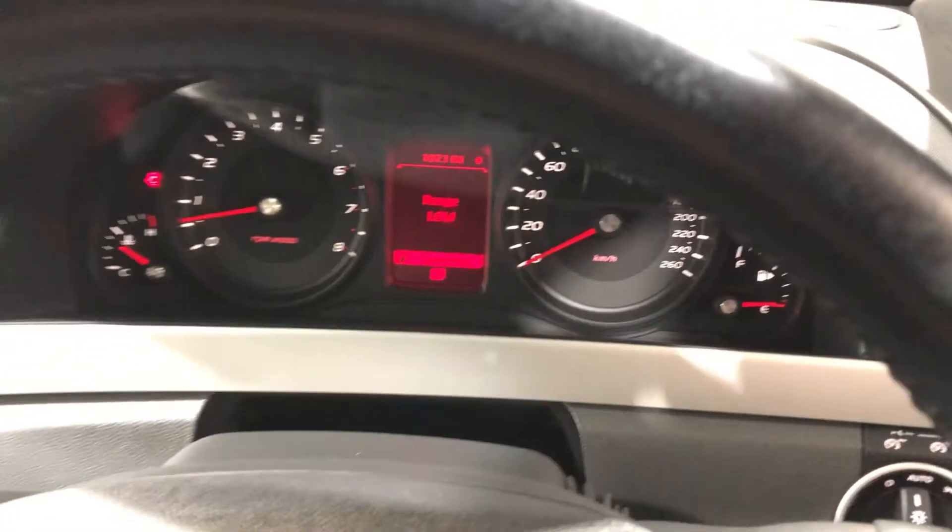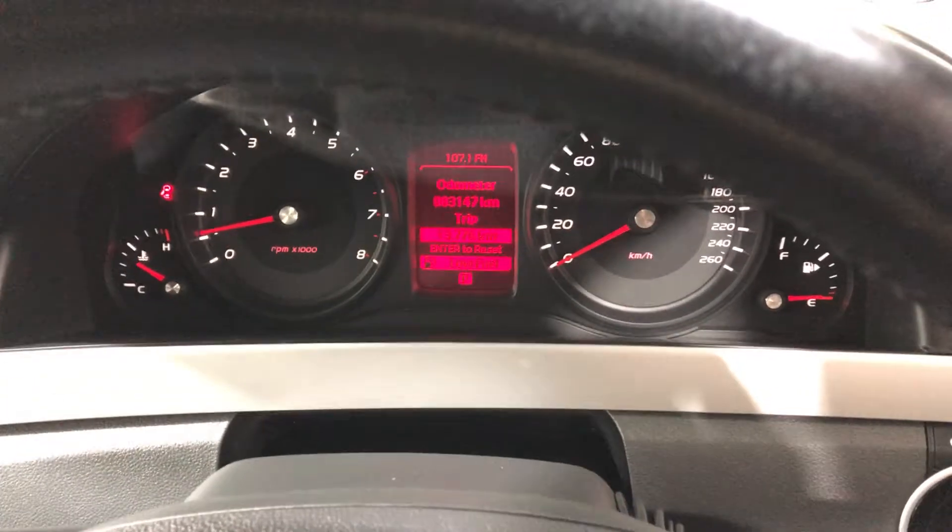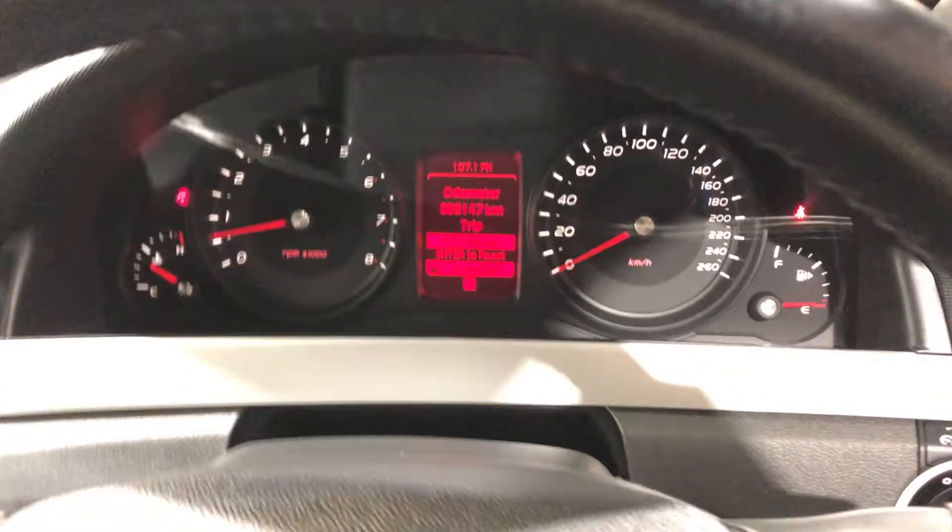This car has driven 83,000 kilometres on the clock with plenty of life left in it. It also comes with two sets of keys and a full set of books.